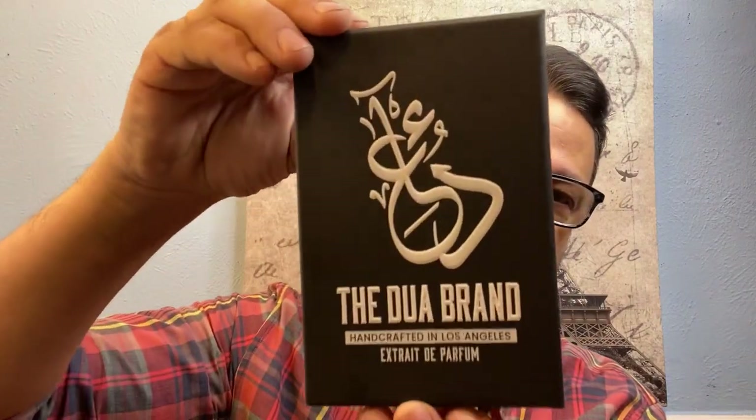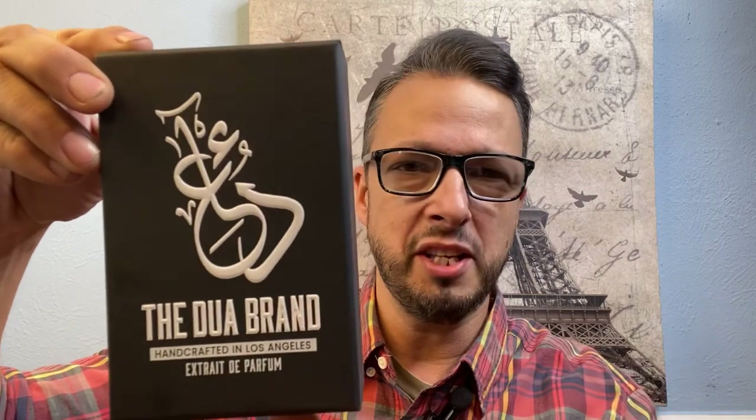When you first get the Dua packaging it comes in a box just like this. My only complaint — and I'm nitpicking — is they all come in a stock box and I would love to see the fragrance name on there somewhere. All of these are handcrafted in California, Los Angeles, and they are all extrait de parfum, which means they should give you some real longevity with that concentration.